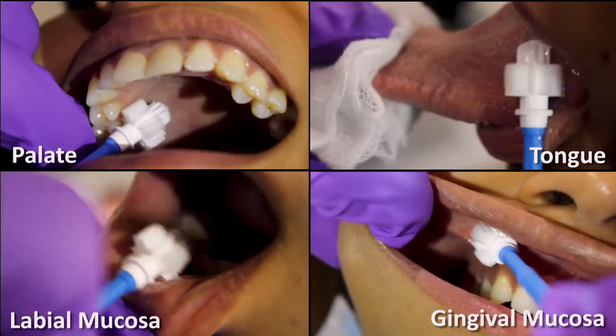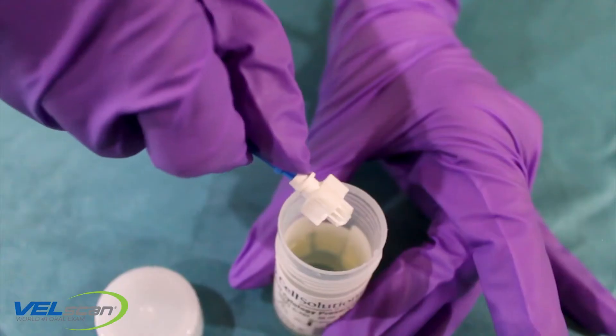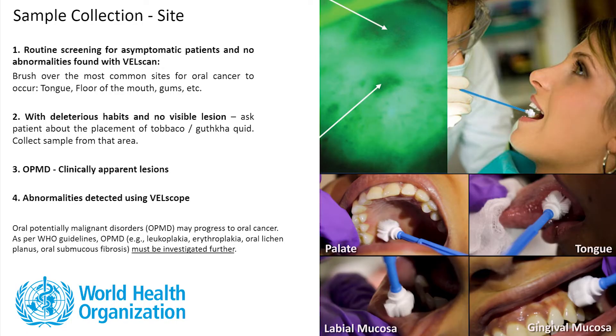Do not be afraid to scrape stronger — it is not painful for patients. Then gently push and detach the brush head into the cytology vial.